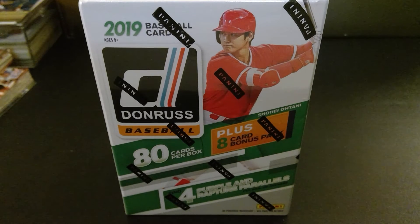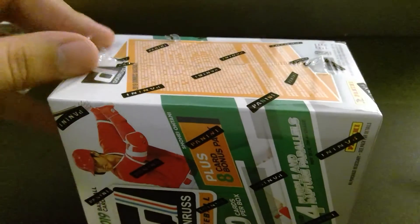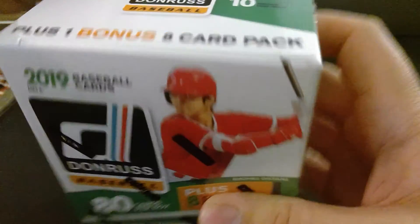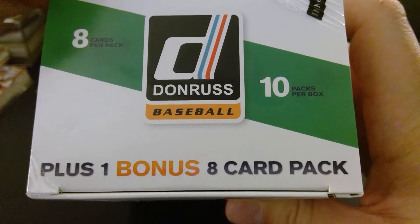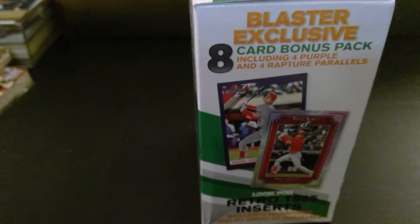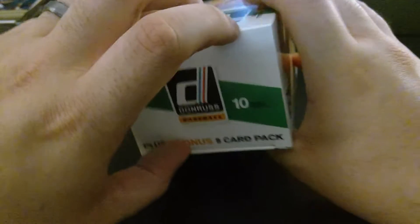Today I'm going to be opening up this 2019 box of Donruss Baseball. Looks like it's sealed by Panini — unless Panini is the publisher, which would be funny because then it'd be Panini Press. Anyway, let's open this up and see what we got here. We got Shohei Ohtani on the box, one bonus box plus eight card packs, and it looks like there's ten cards per pack.